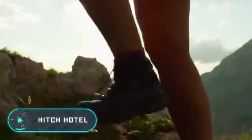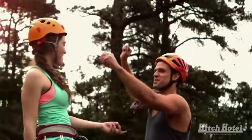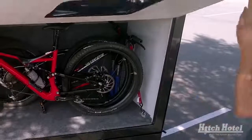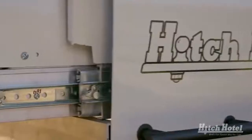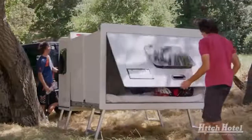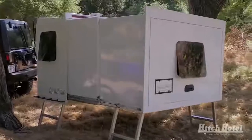The story of the Hitch Hotel began when a father decided to design a special trailer to safely carry his son's bicycle. After some thought, the engineer realized he could improve the design and offer it to a wider range of travelers. Today, anyone can buy this product. The Hitch Hotel costs $4,200 plus delivery — expensive, but the purchase is definitely worth the money.